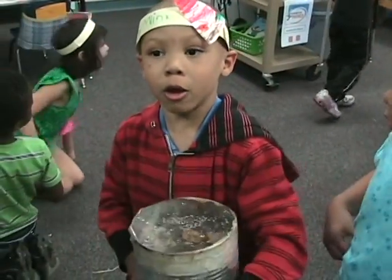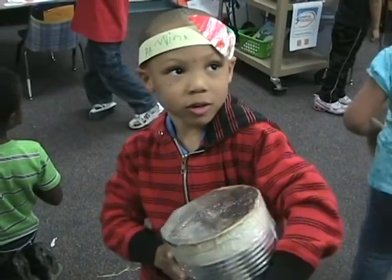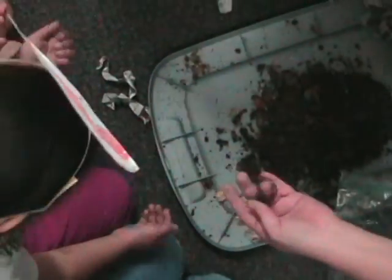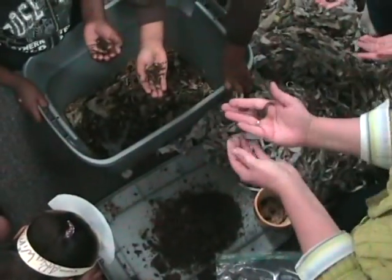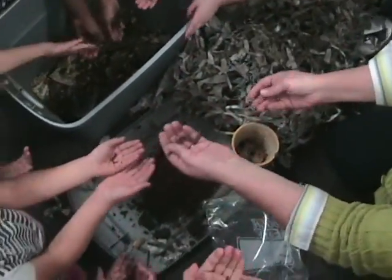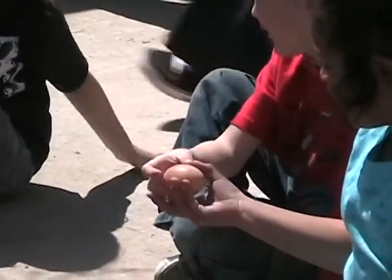A landfill is where the dump trucks take off the trash. Look at that — whoa! Look! Get him! Can we hold one of those? Are you going to put the red ones back? Here's a bigger one.